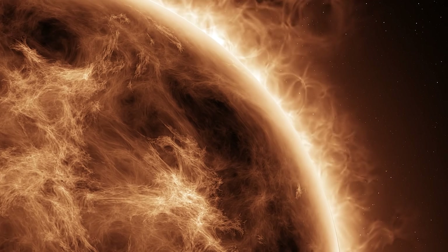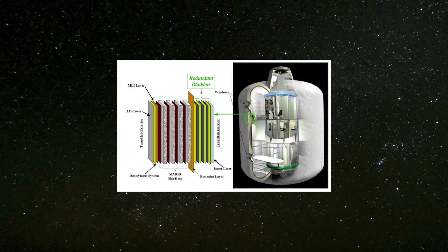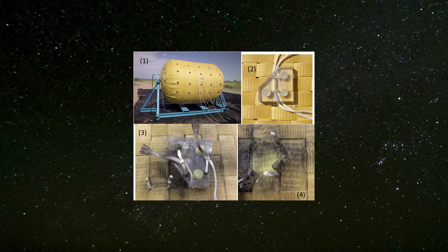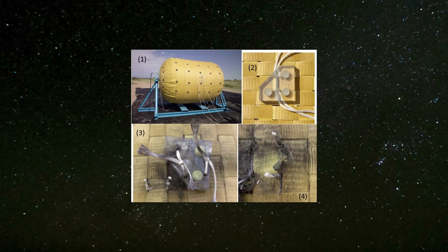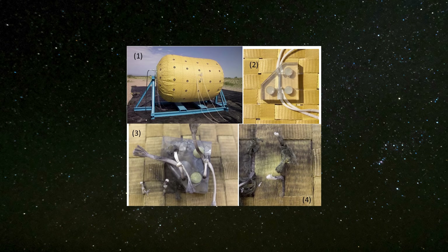UV light can come either from the sun or from embedded UV lights within the structure itself. An older approach, used by NASA in the 1960s, involves thin layers of aluminum and plastic. When stretched beyond a certain point and then released, the layers settle into a stiff shape due to the way the materials react to stress and compression.